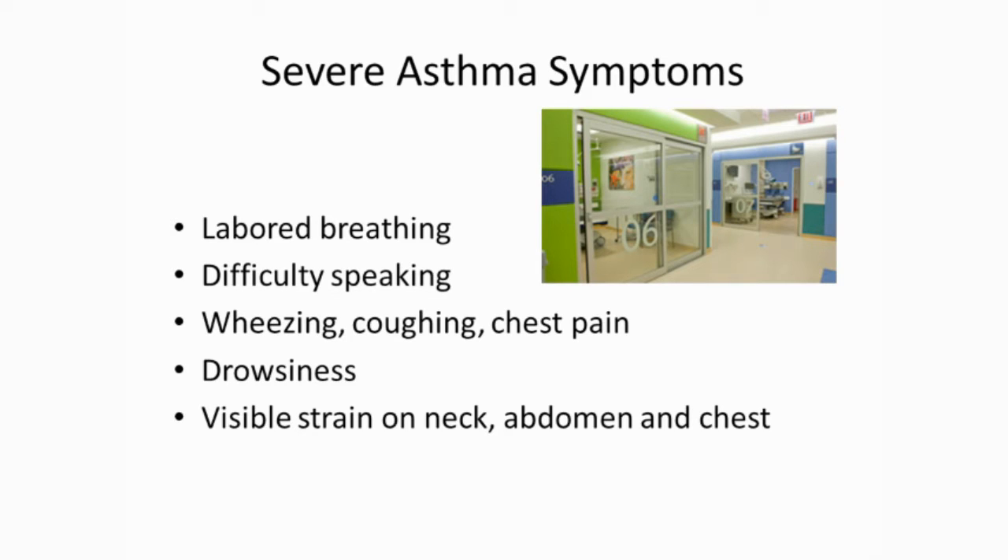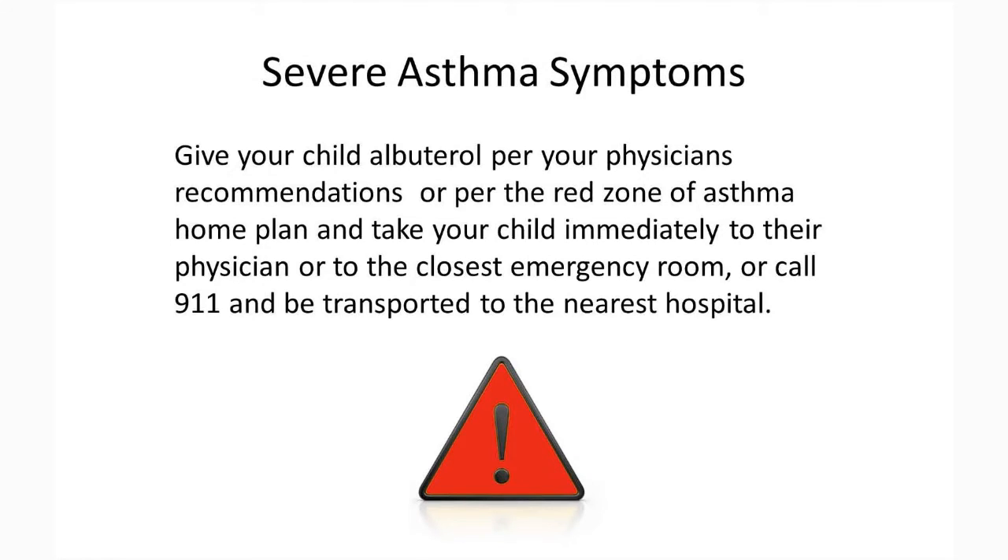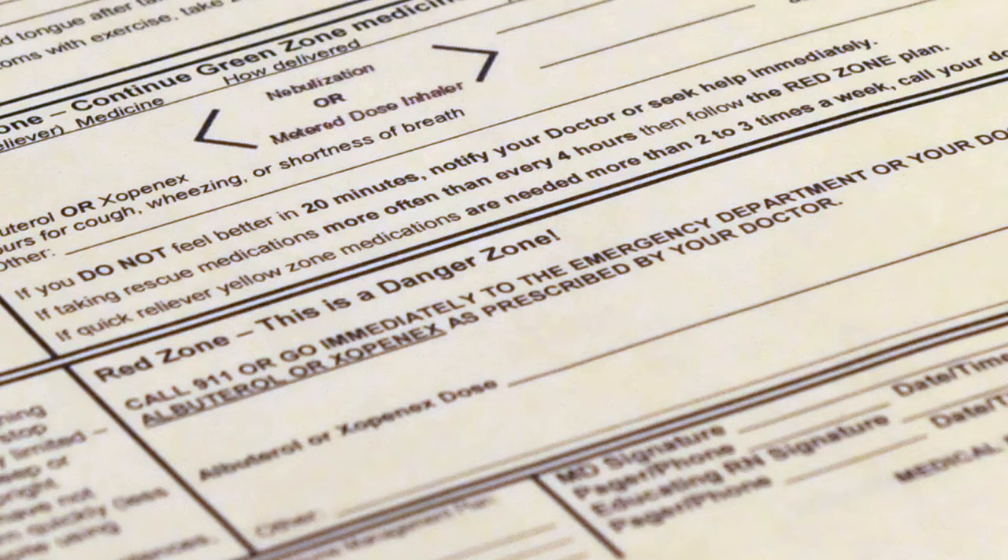Severe asthma symptoms occur when your child has constant or unremitting cough or wheezing. They may appear tired. In this phase, your child's breathing may be very fast or may appear to slow down despite worsening symptoms. Retractions are generally present and children may make a grunting noise. A child with a severe asthma attack may seem less aware of their surroundings. For severe symptoms, give your child albuterol per your physician's recommendations or per the red zone of the asthma home management plan, and take your child immediately to their physician or to the closest emergency room, or call 911 and be transported to the nearest hospital.